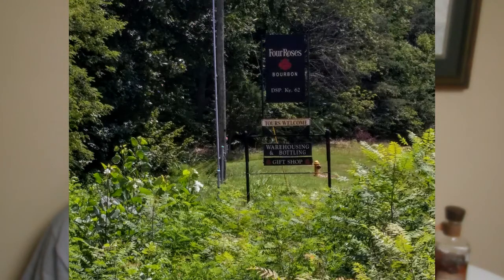Fortunately for America, in 2002, Kirin bought Four Roses and the Seagram's properties, which included the Cox Creek Four Roses bottling plant and aging facility, and brought Four Roses Kentucky Straight bourbon whiskey back to the United States in 2010.